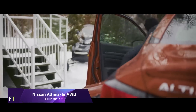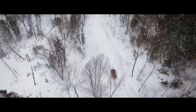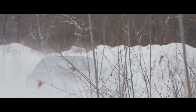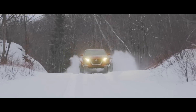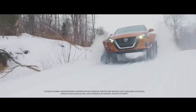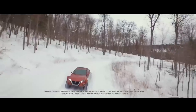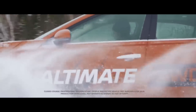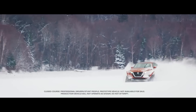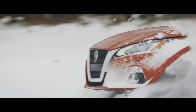Nissan Altimate AWD. Customized for improved performance and all-weather capability, the Nissan Altimate AWD is a variant of the beloved Altima sedan. Thanks to Nissan's cutting-edge intelligent all-wheel drive system, it can handle any road condition with ease by providing excellent traction and stability. A 2.5-litre four-cylinder engine, which strikes a good balance between power and fuel economy, is usually housed under the hood. Special exterior colors, sporty alloy wheels, and special badging set this model apart from the rest.